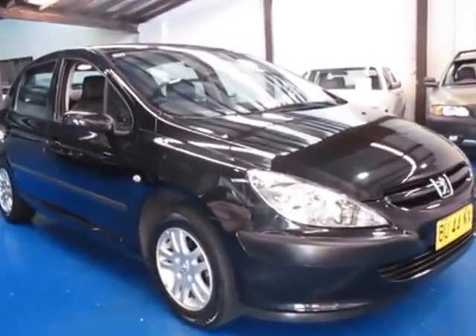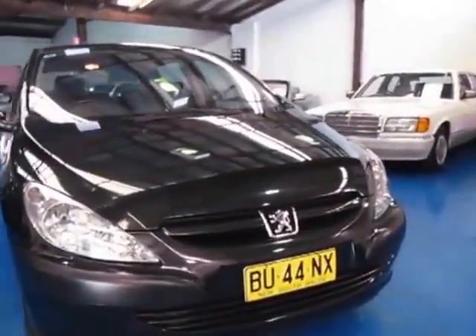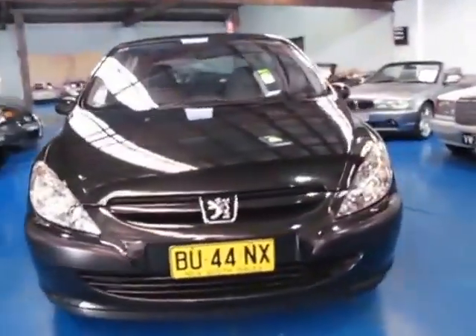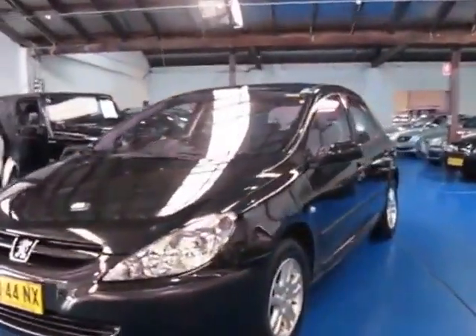Hi and welcome to the Old Timer Centre. My name is Philip Tarrant and today we have for you a 2004 Peugeot 307 manual petrol.